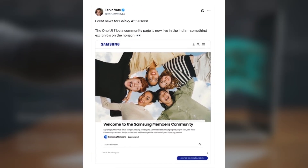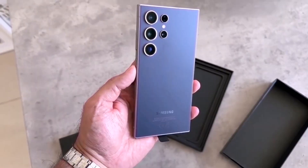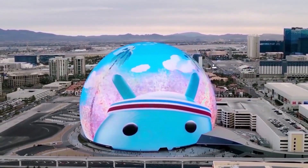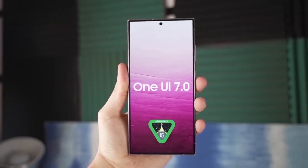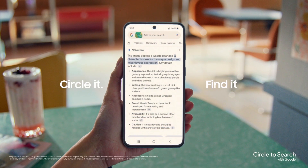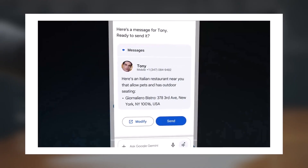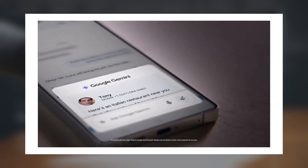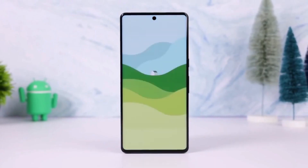While the Galaxy A56 isn't available in the USA yet, the Galaxy A36 and Galaxy S25 are. The Galaxy S25 offers the most powerful Galaxy AI experience, while the Galaxy A36 includes Gemini, Circle to Search, and all the Awesome Intelligence features except for Read Aloud. So what do you think? Are you more interested in the cutting-edge AI of the Galaxy S25, or the more affordable yet smart AI tools of the A36 and A56?